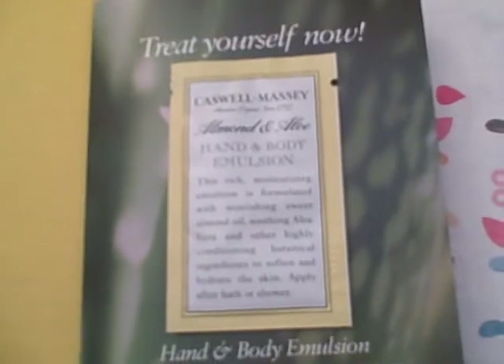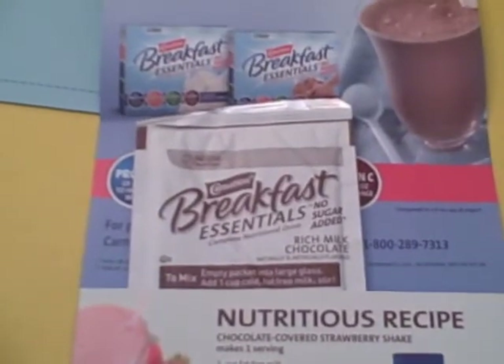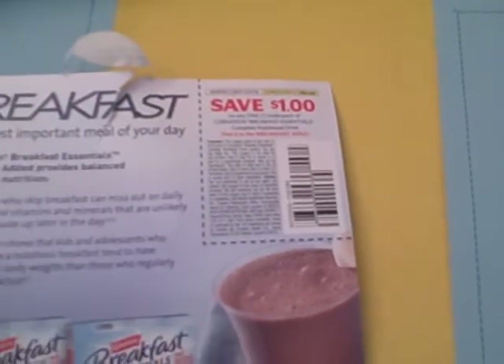From Caswell Massey we received a nice sample of their hand and body emulsion lotion. From Carnation Instant Breakfast we received one package of their instant breakfast, along with a one dollar off coupon.